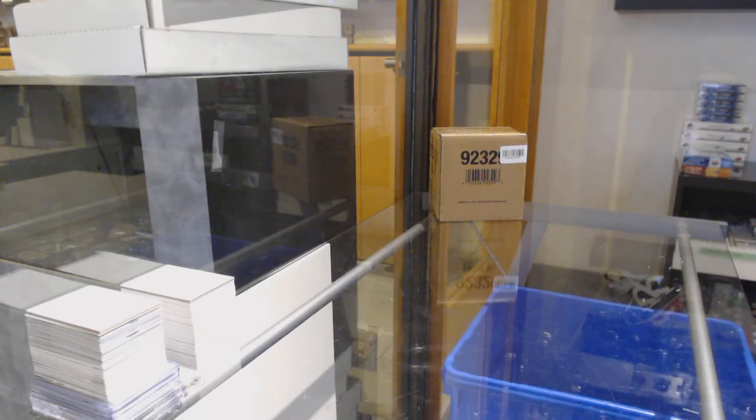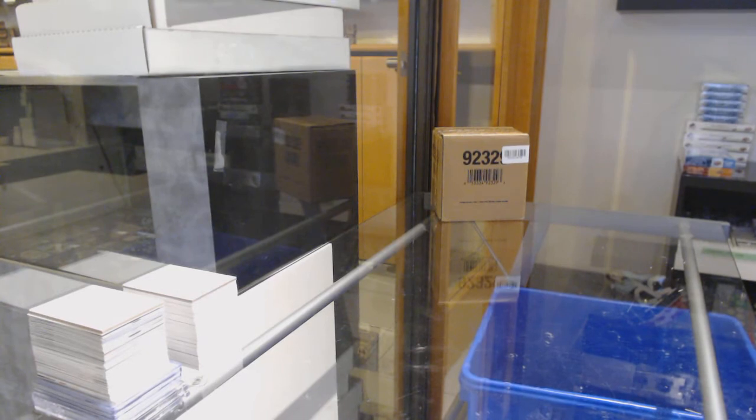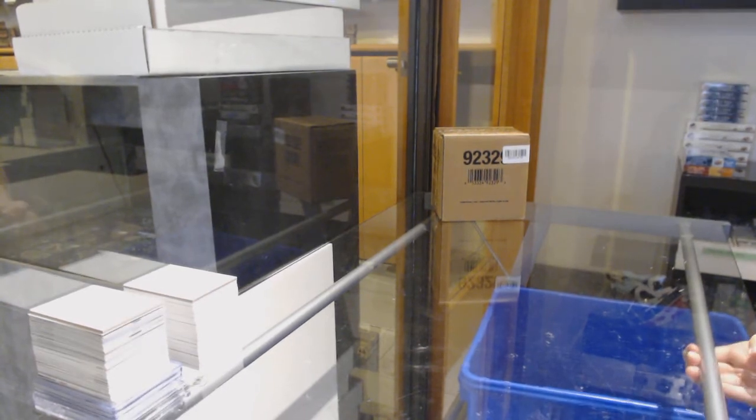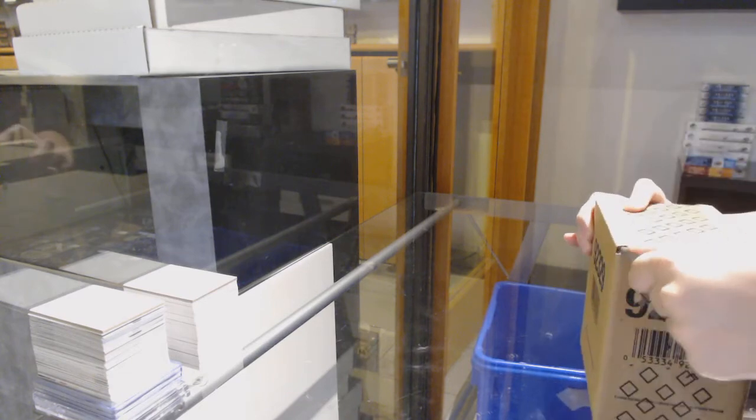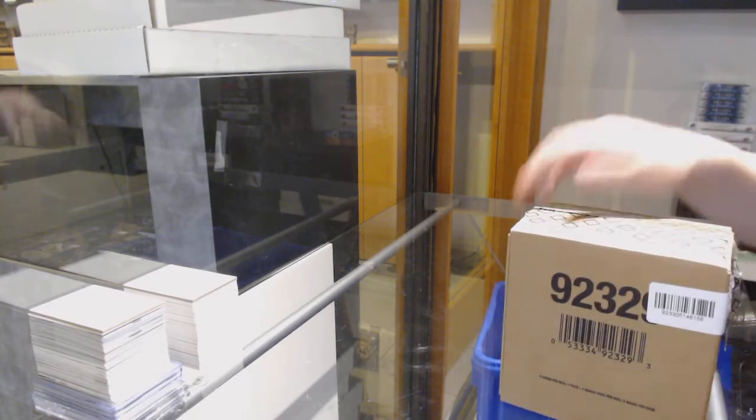Starting off C&C Group Break 11705, we've got the 5-Box Case Break of 1920 Upper Deck Black Diamond. Best of luck, folks.